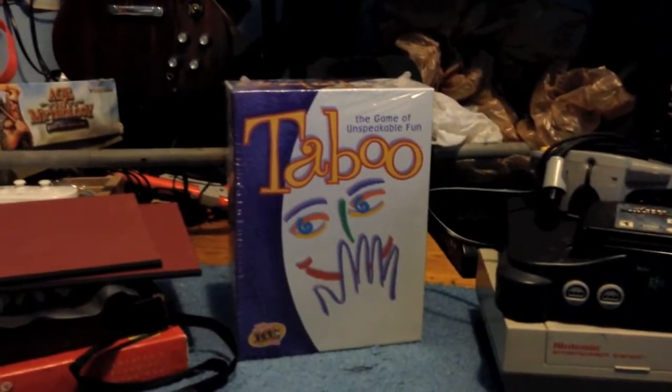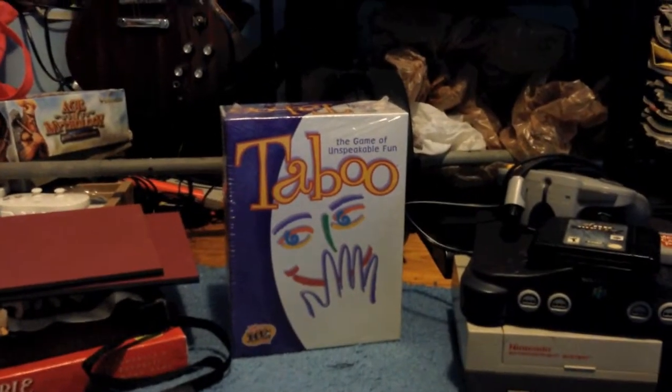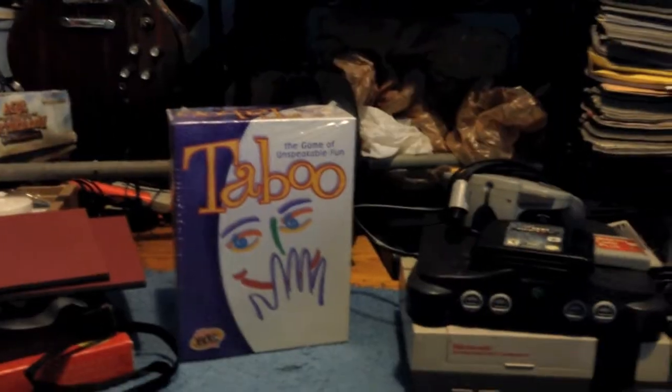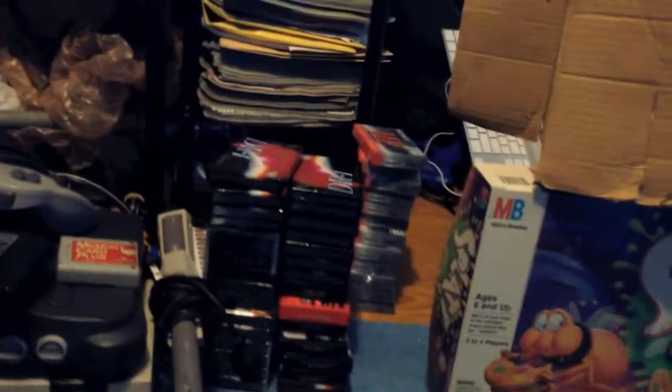Got a copy of Taboo for $4.99 at Savers. It's in shrink wrap, which is the only reason I pick up Taboo. This version goes for about $30, so not too bad.